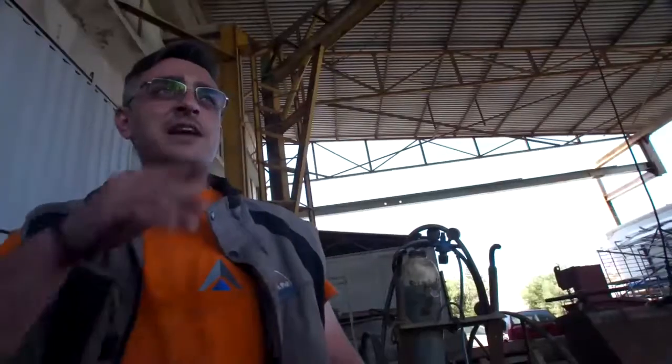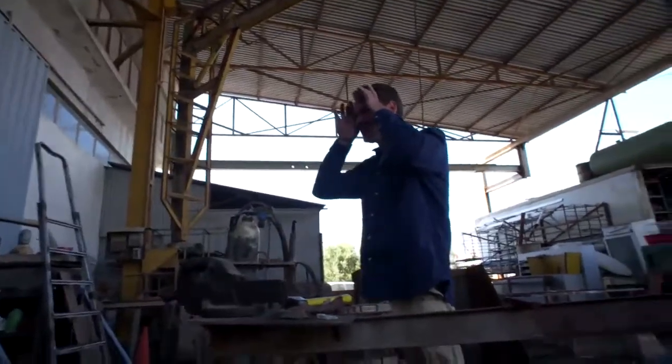We have our torch here. I'll bring a fire extinguisher. Safety goggles. Let's get the rocks.